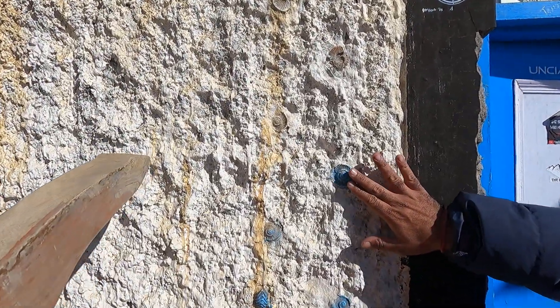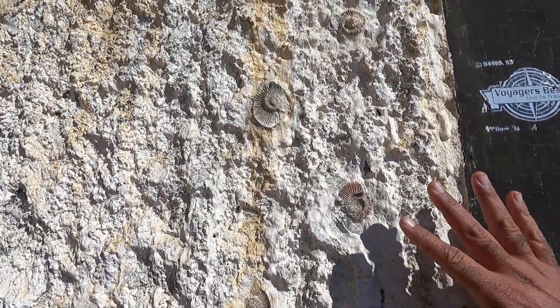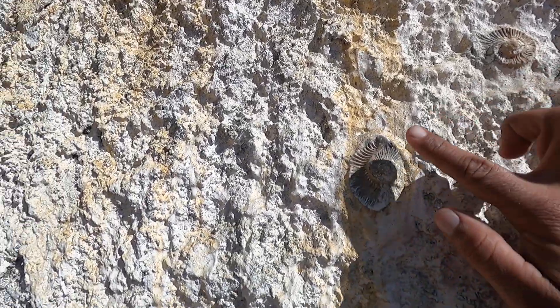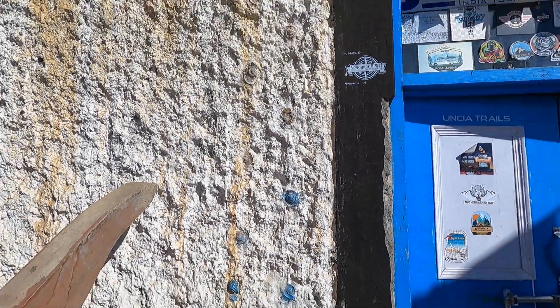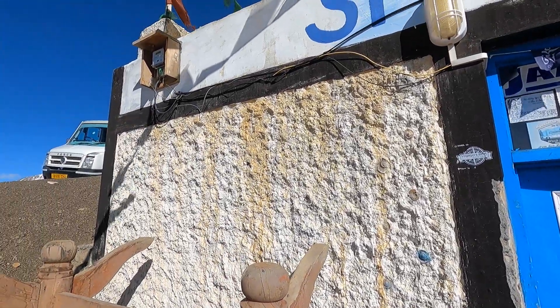The blue color you see is painted, but the shell pieces I'm putting my fingers on are all original and organic. This village is famous for fossils. If you want to visit, stay here one day — there's a small hike around the village where you will find these fossils.